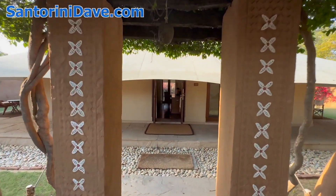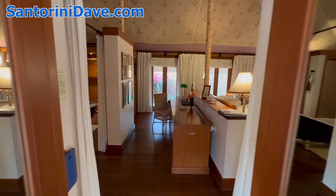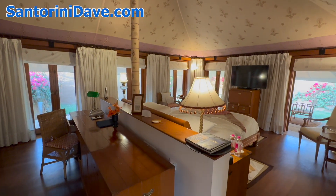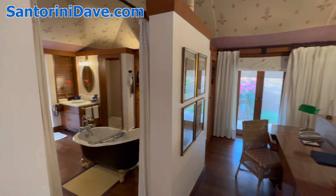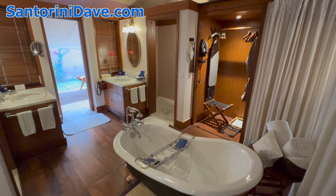I'm here at the beautiful Oberoi Raj Villas on the edge of Jaipur and I'm going to show you the luxury tent option. There are 13 of them here on the property and they're just gorgeous. Beautiful tents, fully air-conditioned. You've got access to the garden out front and out back with sitting areas in both.